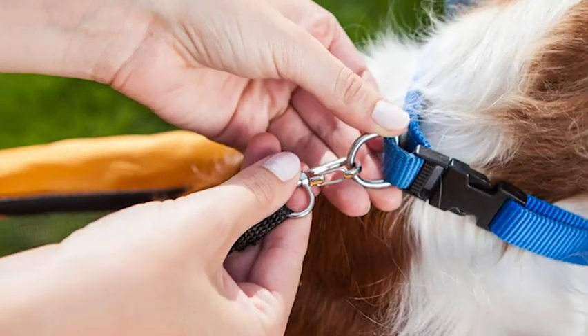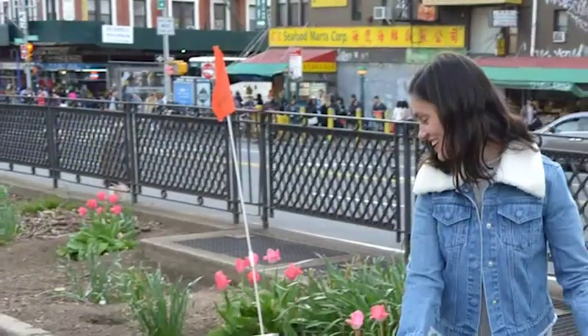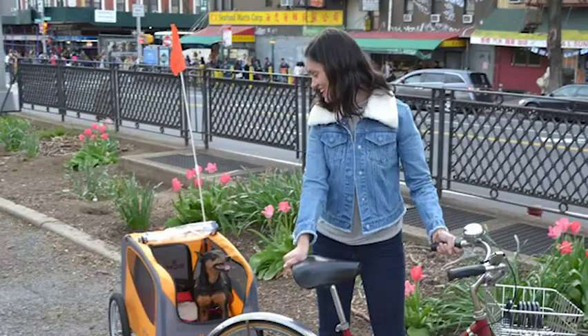An adjustable internal leash prevents your furry friend from jumping out of the trailer, and the included safety flag provides added visibility on the road.